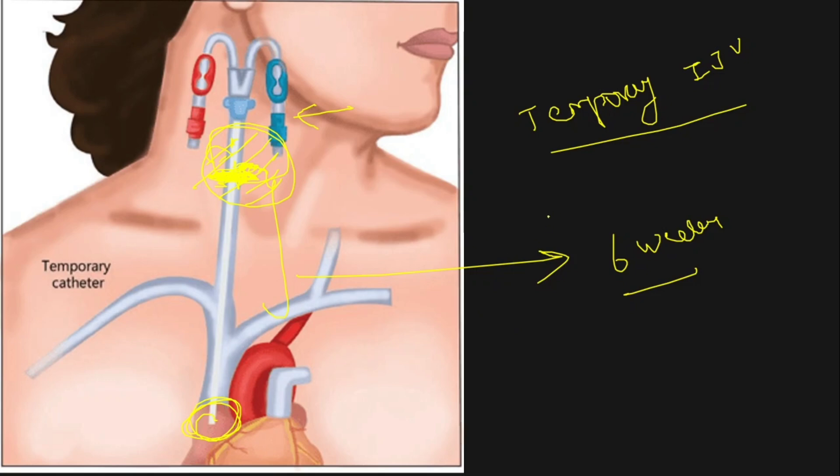Most commonly there is catheter-related bloodstream infection and a chance of sepsis. So this catheter is ideally preferred in the AKI situation, or if you expect the dialysis duration to be short and the patient may recover in subsequent weeks. It can also be placed on the left side, though right side placement is somewhat easier.